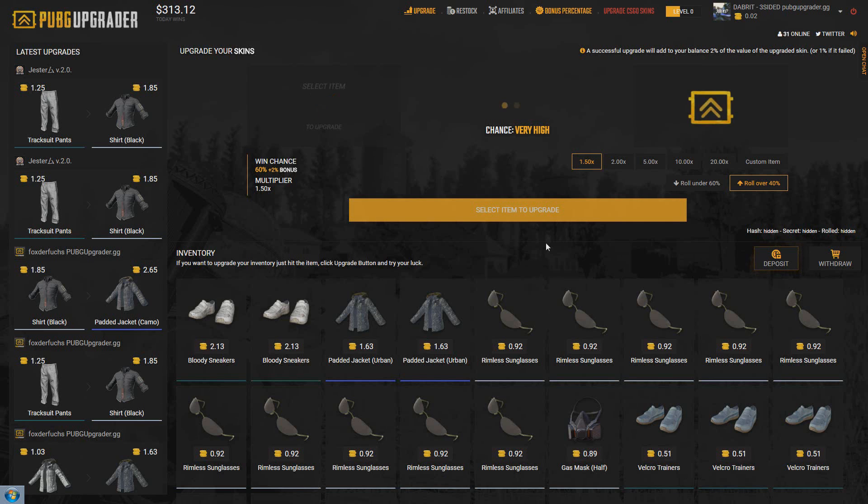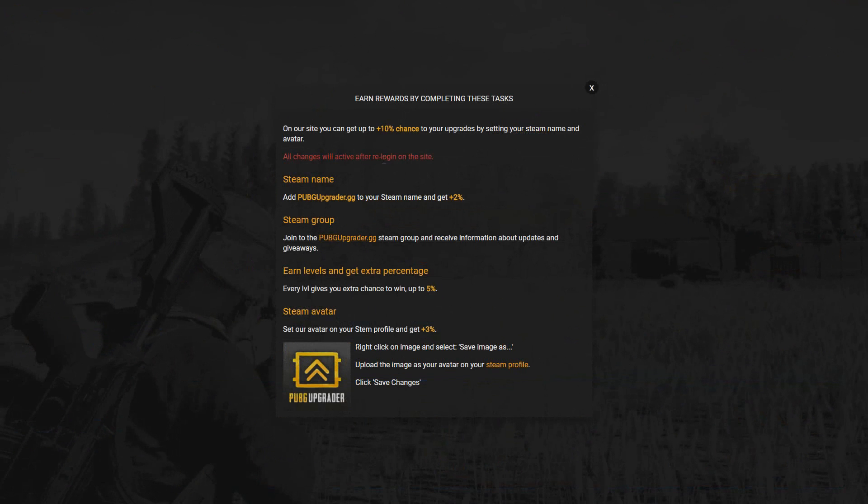Hello guys, it's the Brit and today we're on pugupgrader.gg. Before we start, if you want to get a free 30 cents on your first upgrade, go to affiliates and type in 'three-sided'. After you've upgraded your first skin you'll get a free 30 cents. Also don't forget to put pugupgrader.gg in your Steam name for an extra 2% bonus.